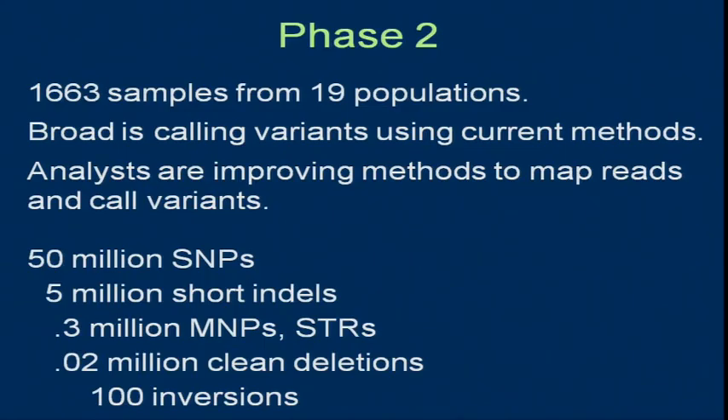Phase two: we're not going to make a paper out of this. The sequence data have been done already — almost 1,700 samples from 19 populations. The Broad is simply doing the calling of the variants. The project really wants to focus on developing the methods for mapping and calling variants. Instead of going through all the work of calling again and then having to do that on phase three, they decided to do a straightforward calling approach and spend the time improving the methods, which are used in many other projects.